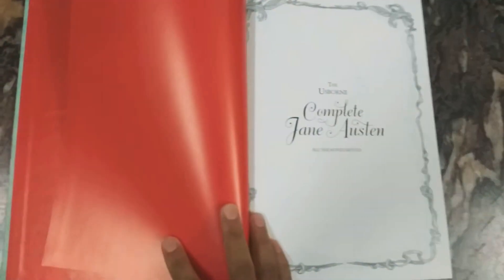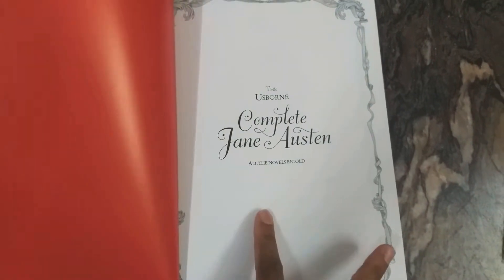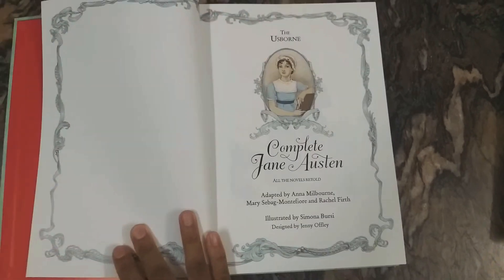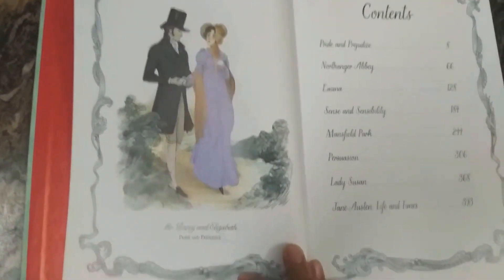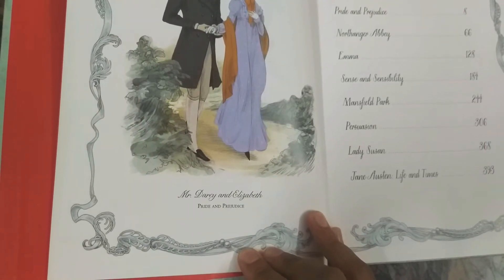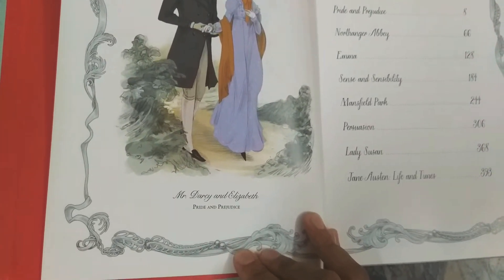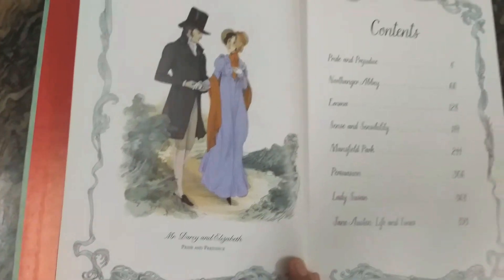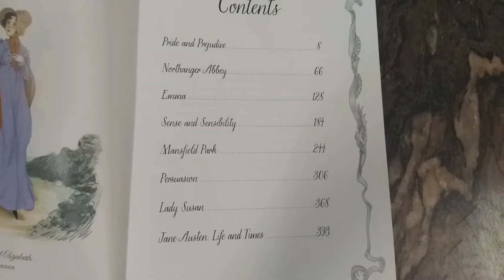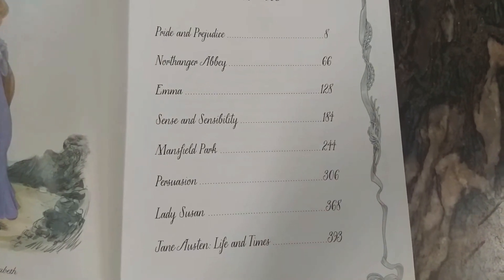Inside, the end page is in red color. Here's a beautiful picture of Mr. Darcy and Elizabeth from the novel Pride and Prejudice. And here are the contents — all seven novels written by Jane Austen are listed here.